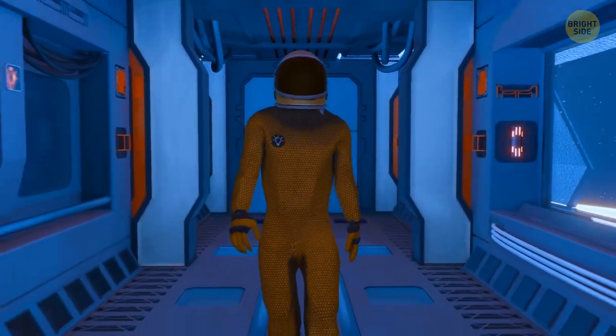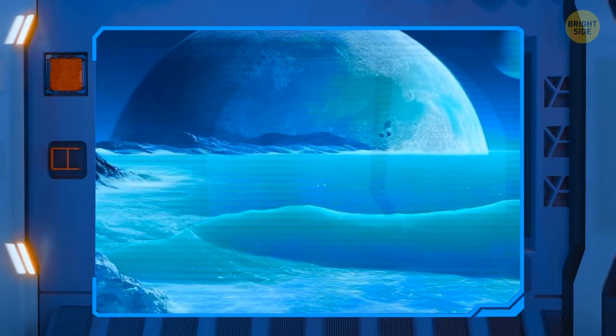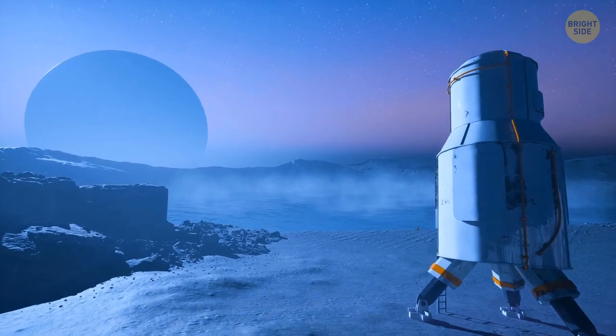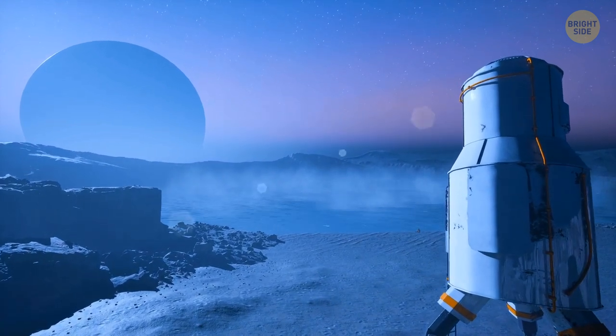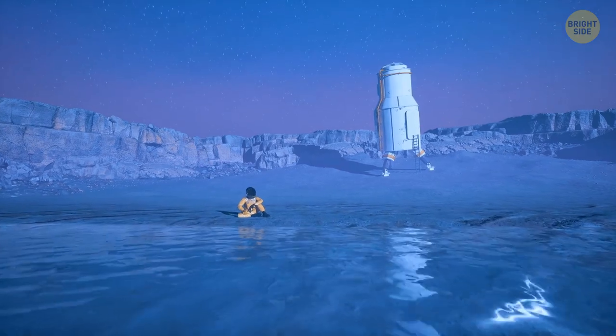Well-deserved vacation, finally. This time you're off to see something new — it's an ocean on one of Uranus' moons. Just kidding, this destination is not a vacation spot yet. But yeah, there are definitely some impressive oceans out there. Don't say you thought oceans can only be found on Earth.